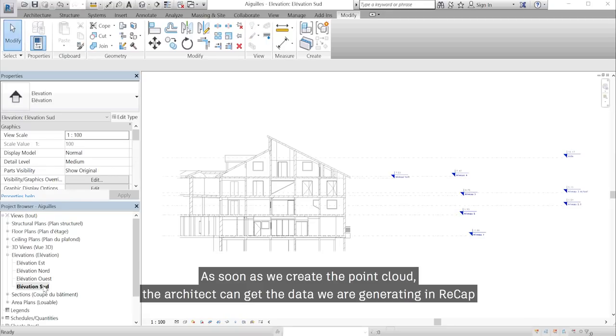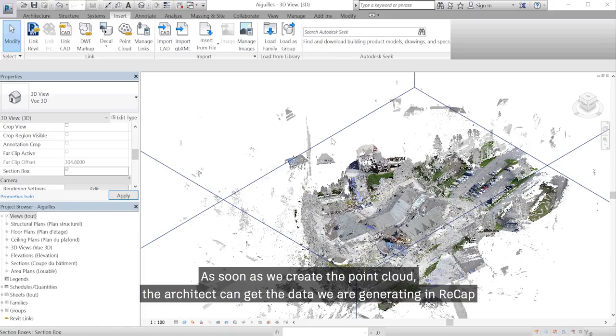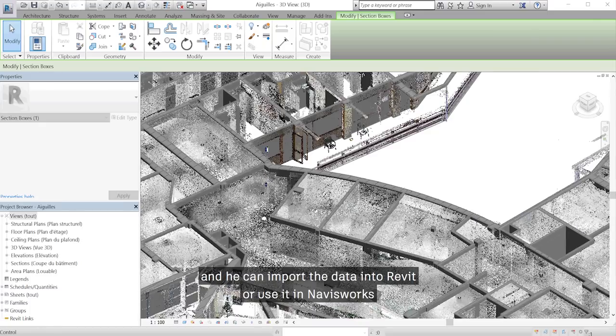As soon as we create the point cloud, the architect can get the data we are generating in FRECAP and import it into Revit or use it in Navisworks.